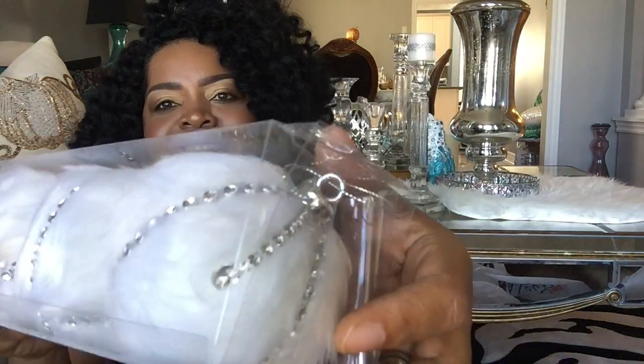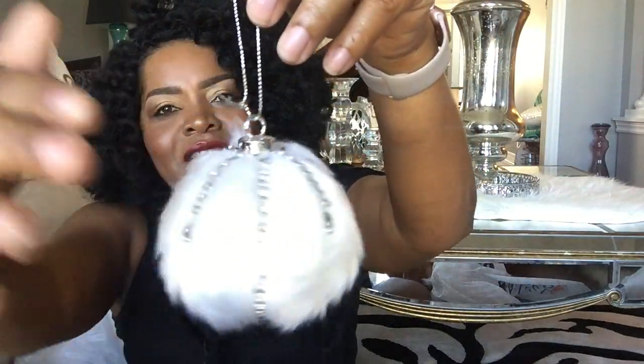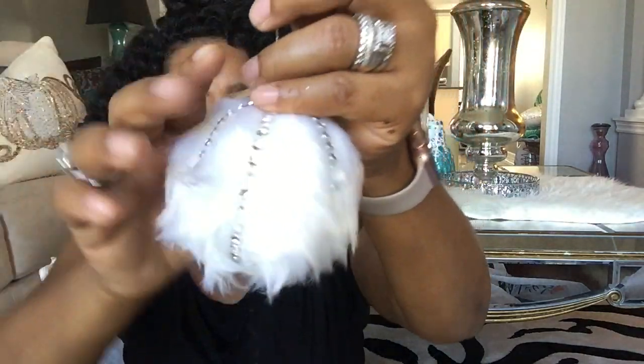I also got some faux fur hanging ornaments — faux fur balls with bling going down the sides. Absolutely beautiful — check the lighting on these, they are stunning whether fluffy or smooth. These came in a set with four, and all of their boxed ornament sets are six dollars each. You just have to look and see which ones are worth the money, because some have three, four, or five pieces per box.